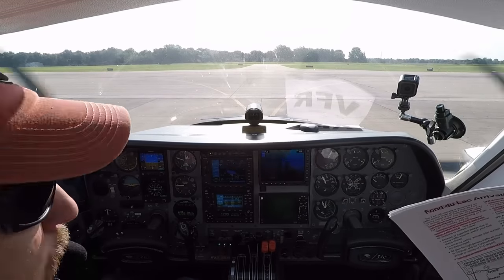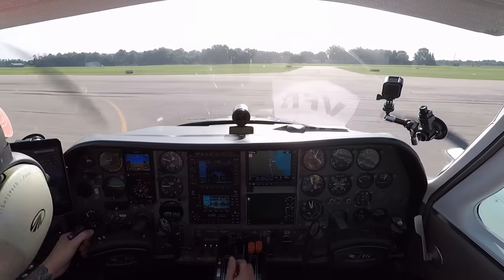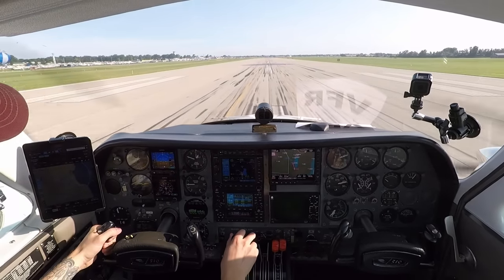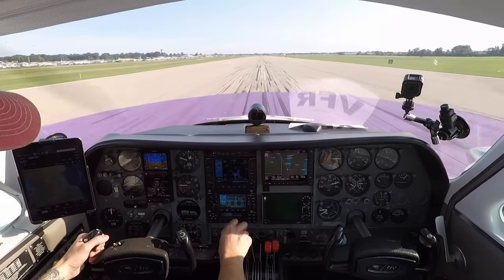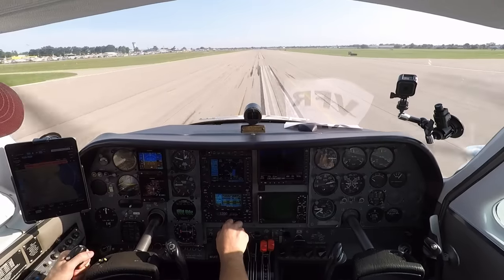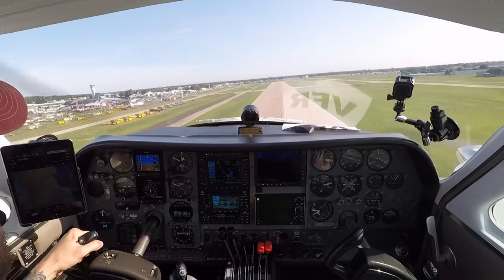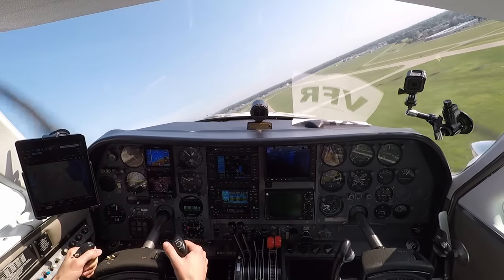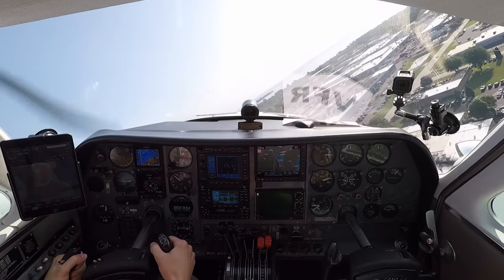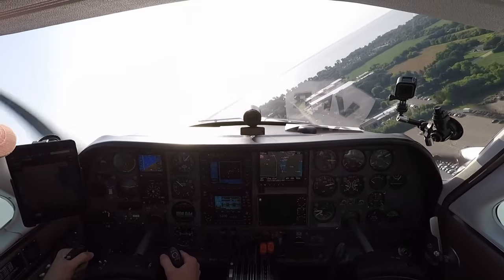One Bravo Charlie, runway 36 left, clear for takeoff. Sorry we couldn't help you out. No worries, we'll try to get back — thanks. He did say clear for takeoff. Alright, everything's full forward. Here we go. Full power, making full power, airspeed's alive. 80, 90, 100 — rotate. Gear coming up. Turning right heading 150.